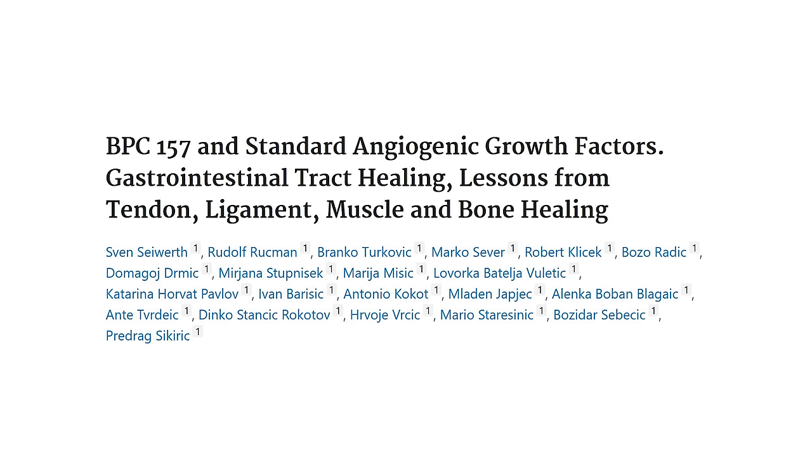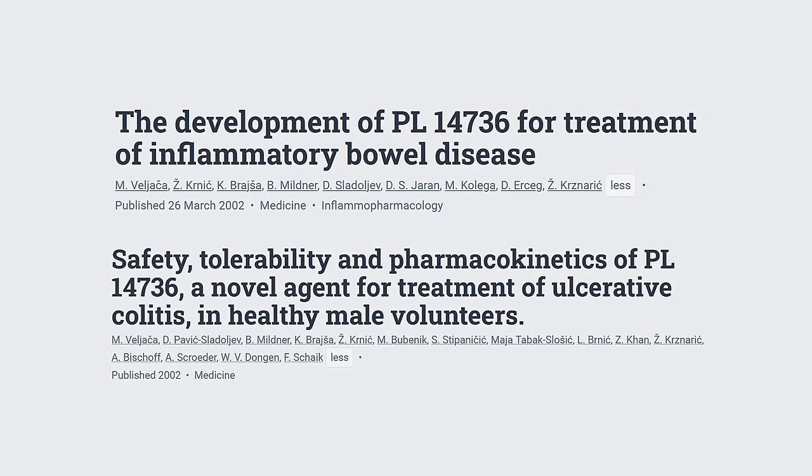BPC-157 also promotes gastrointestinal healing, which may restore gut-brain axis function — good for both the gut and the brain. There are two clinical trials from 2002 and 2003 on ulcerative colitis patients cited in the BPC-157 literature, but I'm not sure if those trials were ever finished because I haven't found any further details about these studies online. So practically speaking, I haven't found any human data on BPC-157, which is a shame.